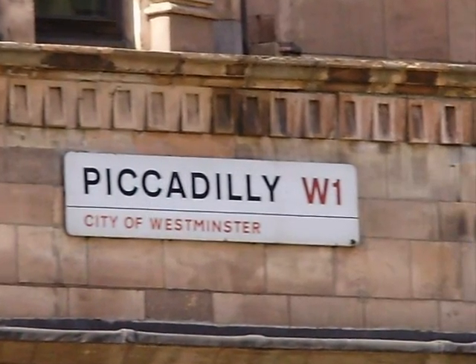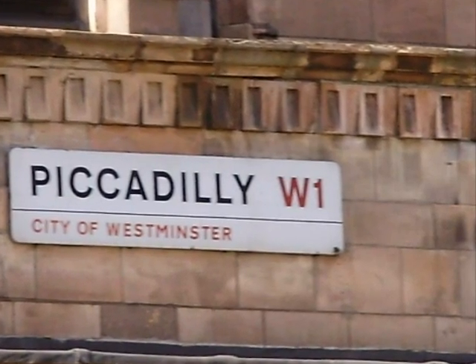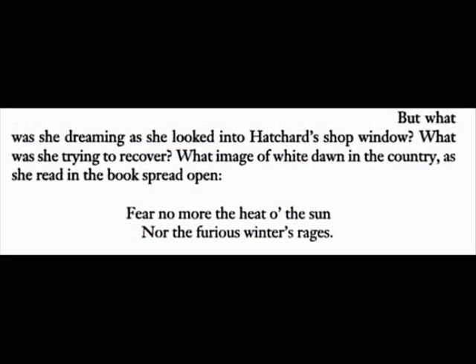From St. James' Street, Clarissa turns onto Piccadilly, a thriving thoroughfare, where she pauses a moment in the window of Hatchard's bookshop.